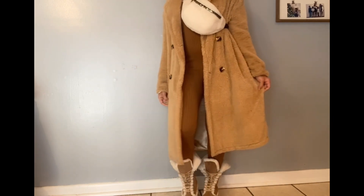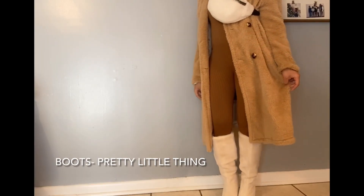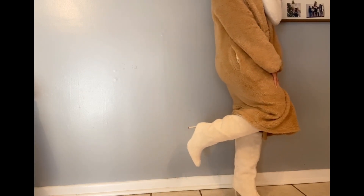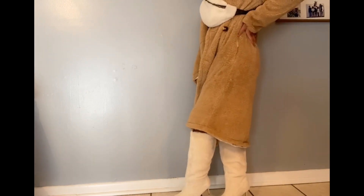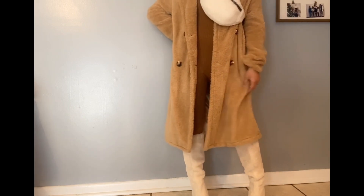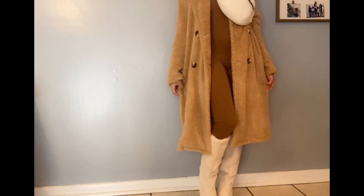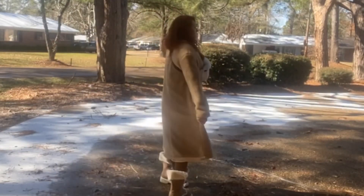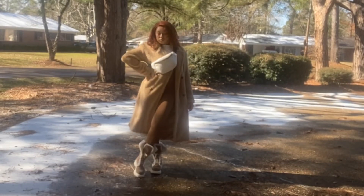But if I wanted to step it up a notch, I also had these Sherpa boots, and pairing them with the look made it look a little more elevated. So if you want to go for the more elevated look, this would be perfect. So which look are we feeling — are we feeling this, or are we feeling that?